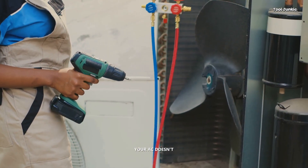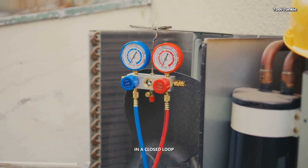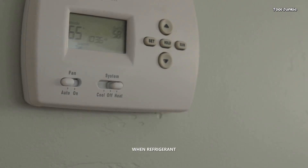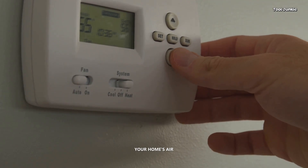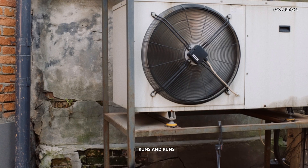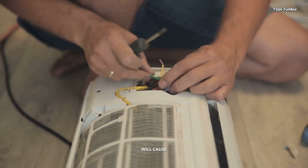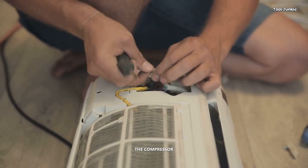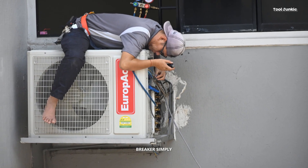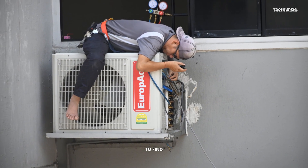This next one is sneaky. Your AC doesn't use up refrigerant like a car uses gas — it operates in a closed loop. If your system is low on refrigerant, it means you have a leak somewhere. When refrigerant is low, your AC can't cool your home's air effectively, so it runs and runs and runs. It will never reach the temperature you set on the thermostat, and this continuous operation causes the components — especially the compressor — to overheat from sheer exhaustion. This leads to a higher amp draw and a tripped breaker. Simply adding more refrigerant is a temporary fix; a pro needs to find and repair the leak.